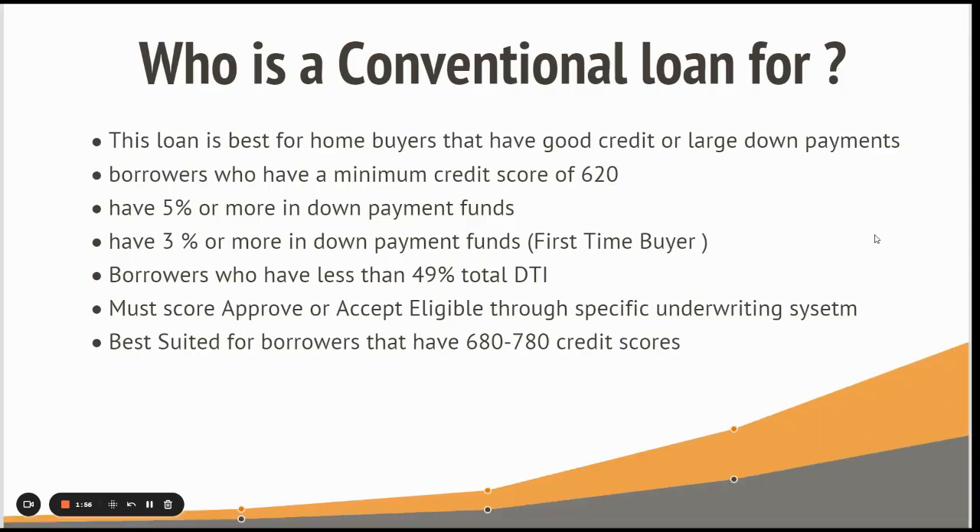Who is a conventional loan for? This loan is best for home buyers that have good credit or large down payments. It's not necessary that you have great credit — you can have a minimum credit score of 620. The issue normally is that if you don't have good credit with a conventional loan, it could result in a more expensive interest rate or monthly payment.